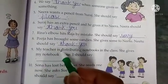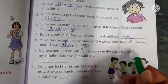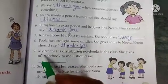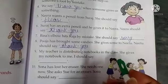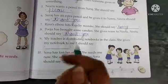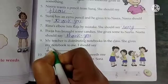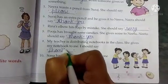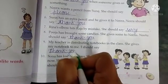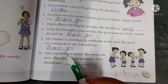Next is: My teacher is distributing notebooks in the class. She gives my notebook to me. I should say ___. Ab meri teacher class mein notebook distribute kar rahi hain, to wo meri notebook mujhe deti hain, to mujhe kya kehna chahiye? Yes, I should say thank you. Aapki madam hain, aapko notebook distribute kar rahi hain, aur aapki notebook unhone aapko di, to aap kya kahenge? Thank you.